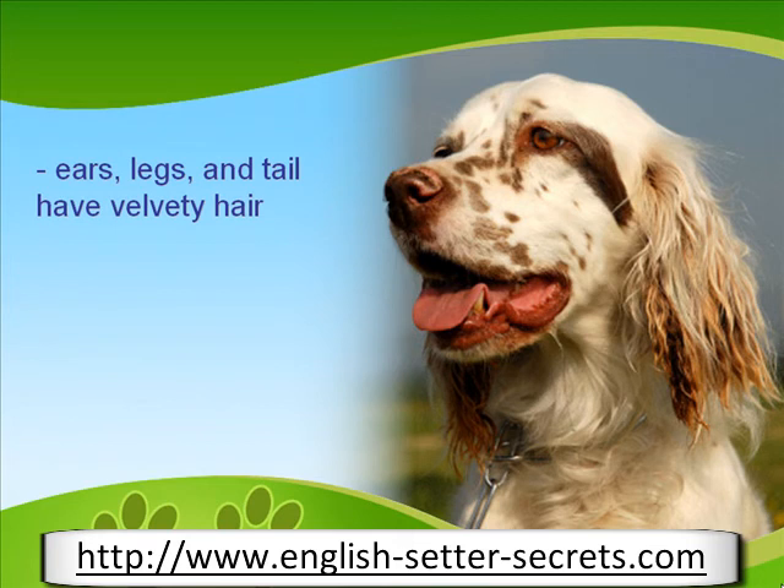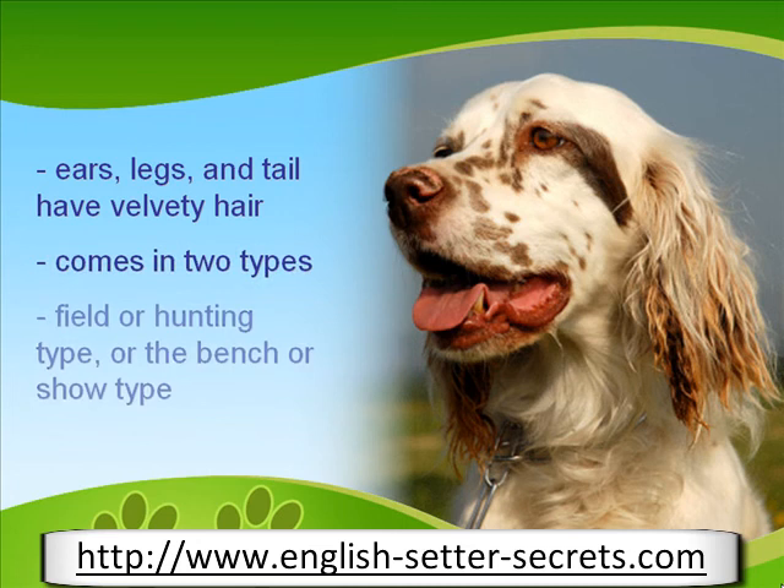This dog has two types, namely the field or hunting type and the bench or show type. The hunting type has a shorter length of coat and requires little grooming, while the show type has a longer and more flowing coat that requires regular grooming.